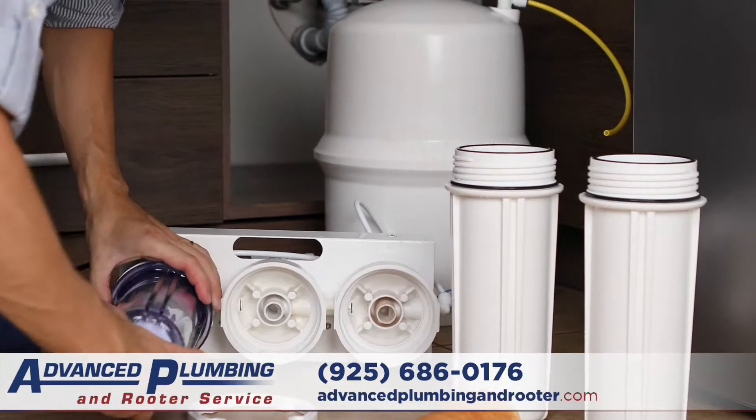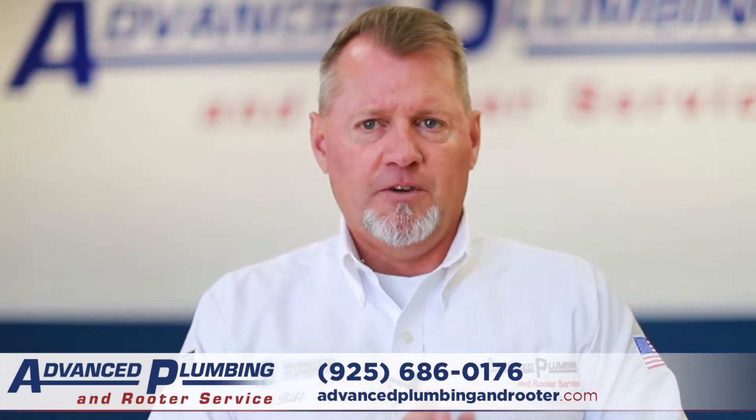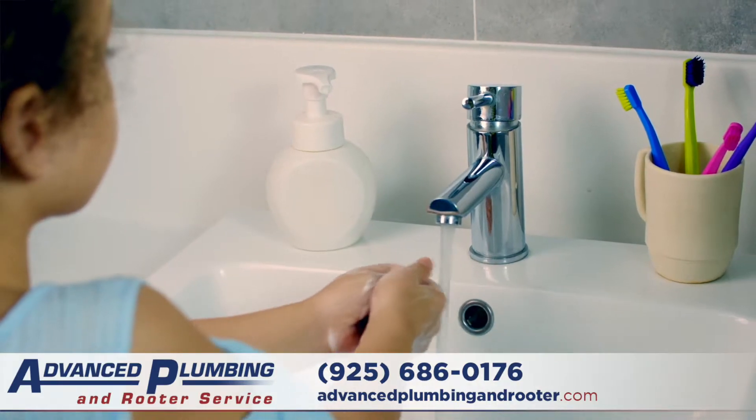We can install a reverse osmosis system. This is going to give you 99.9% pure water. We have additional filters that we can put on as a final stage to remineralize the water and bring the pH back up.